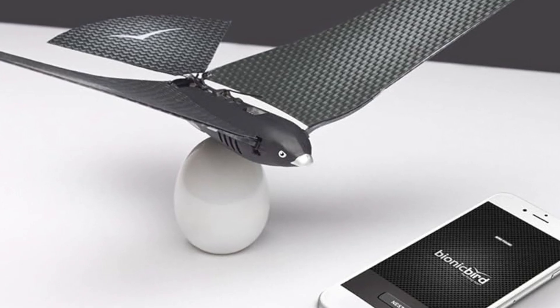With wings that flap 18 times per second — faster than most birds — it can reach speeds of up to 12mph.